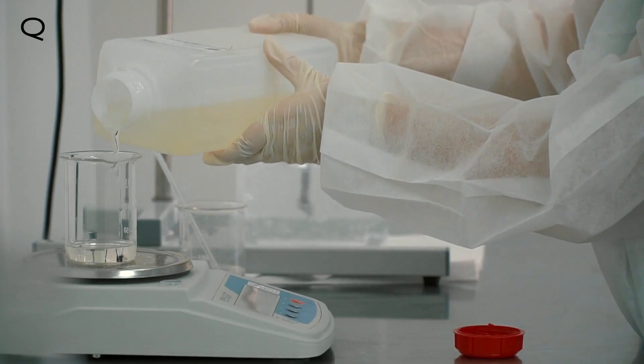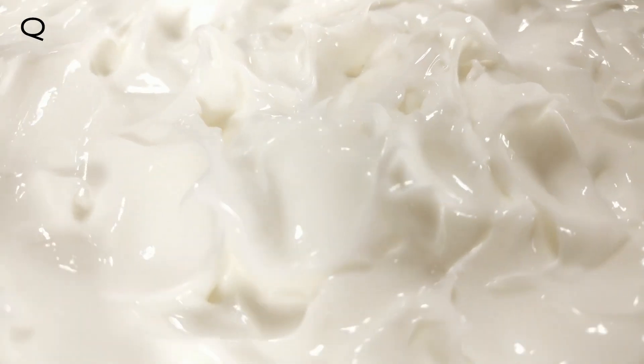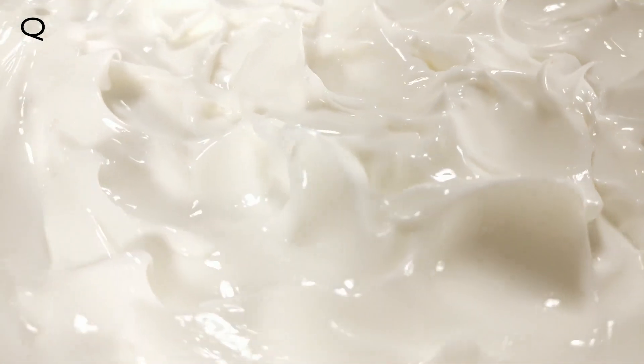A board-certified dermatologist takes it from there and creates the perfect blend that could contain a variety of ingredients and concentrations, depending on your needs.